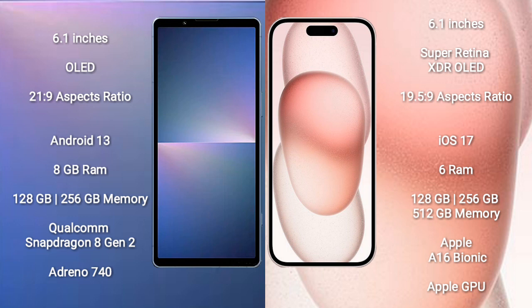Sony Xperia 5 Mark 5 comes with 8GB RAM and 128GB to 256GB internal storage, with a Qualcomm Snapdragon 8 Gen 2 processor and Adreno 740 GPU. iPhone 15 comes with 6GB RAM and 128GB to 512GB internal storage, with an Apple A16 Bionic processor and Apple GPU.